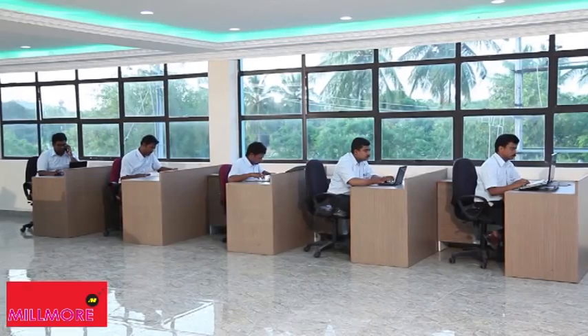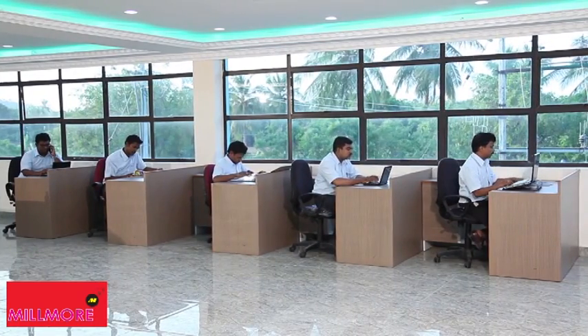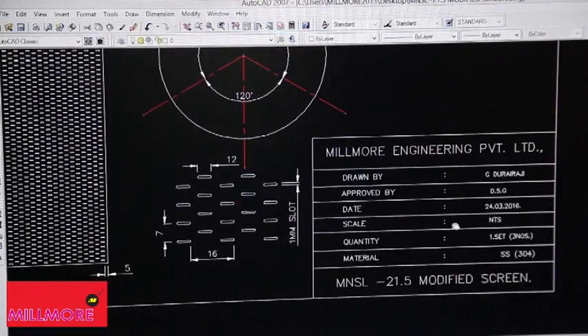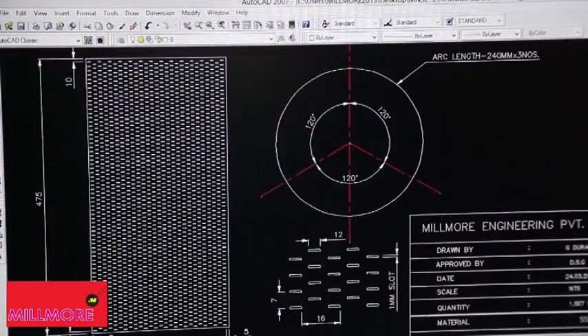Mr. D.S. Ganapati has been Millmore's spearhead for 37 long years, successfully managing it with the complete assistance and support of a team of engineers, technicians, and workmen. Millmore's team of professionals use fully updated AutoCAD and SolidWorks design and drawing with inventory control to meet industry standards.